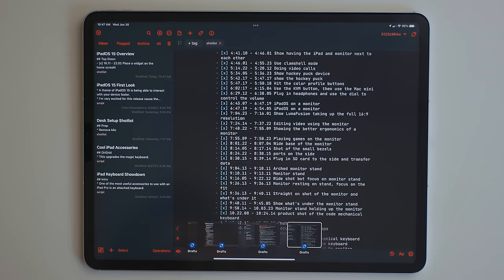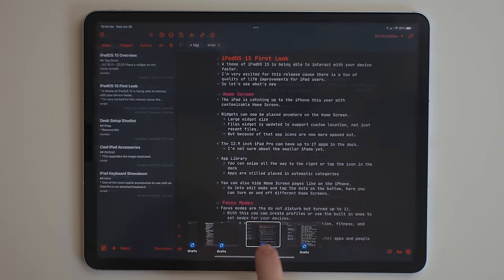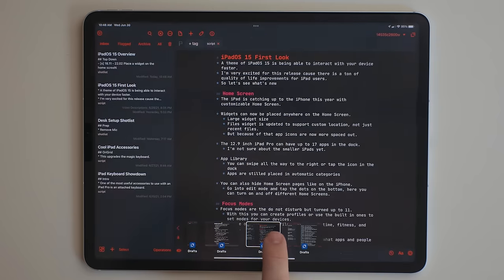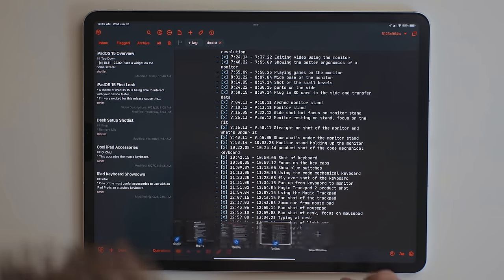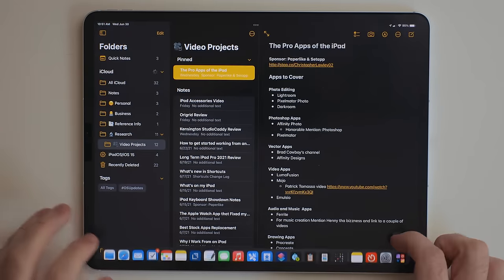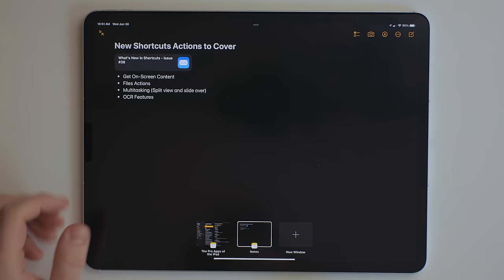When opening an app that has multiple instances already open, you're going to see what's called the shelf at the bottom. This is where you can get all the different instances of that app. You can tap between them to jump between them quickly. It's meant to just be able to quickly manage the different windows of apps you have open. You can also create new instances of that app from there, and if you don't have multiple instances already open, you can just tap on that app icon a second time to get the shelf.